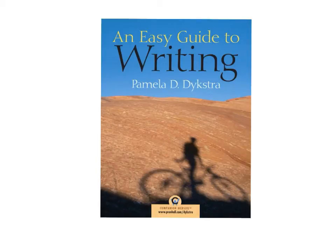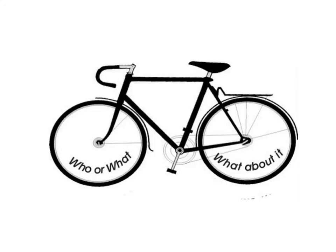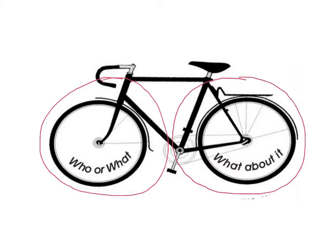Bikes and Baskets are explained in an easy guide to writing. We'll be summarizing some of the information found in that textbook. As we learned in Session 1, a sentence needs two wheels. The front wheel is the subject, telling us who or what. The back wheel is the predicate, telling us what about it. These two wheels connect to form a stable structure. Remember, don't put a comma between the two wheels — they need to connect directly.